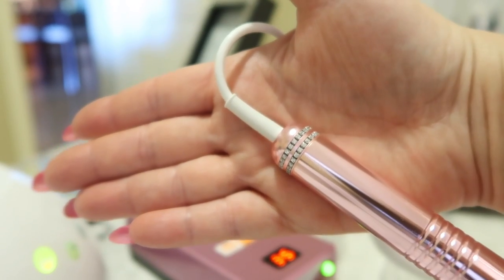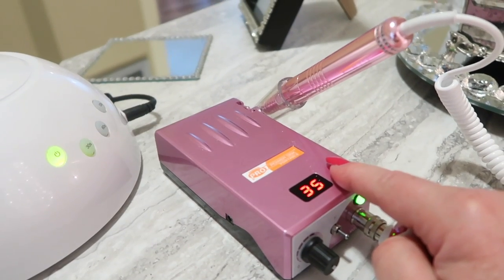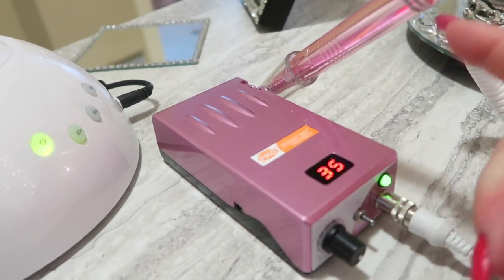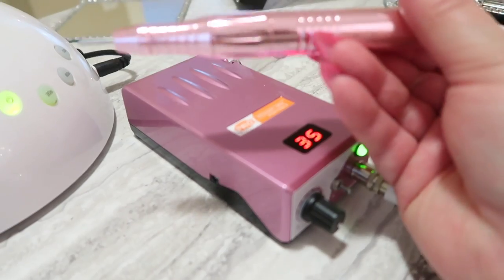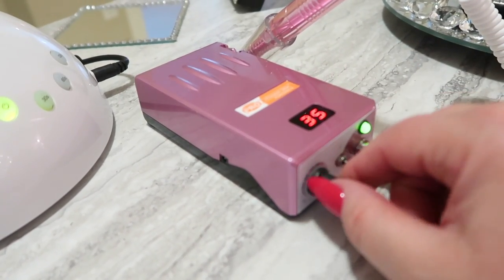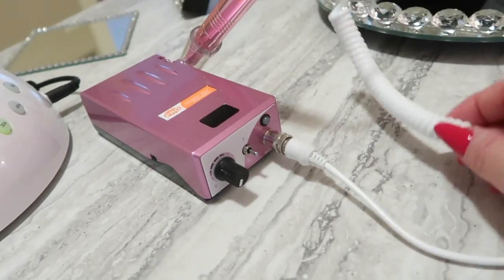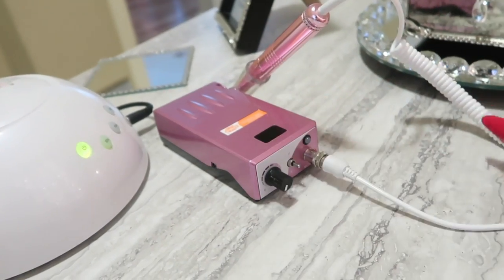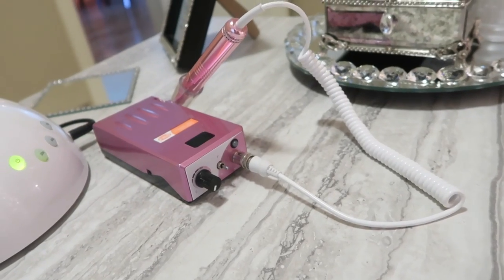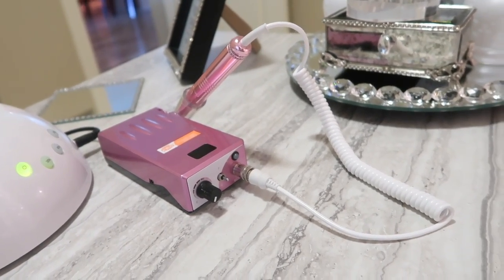It is a nice slim handle and it also has rhinestones or crystals that go all the way around. This is the special Rose Gold Special Edition E-File and so far I'm really liking it. It is lightweight and not that heavy — this is the whole battery pack. The base of the E-File is matte rose gold, and the handpiece is a shiny rose gold — I think it looks more like a metallic pink. It's gorgeous. I find that with this length of nails I can turn the E-File on and off no problem. I like the fact that the cord is white and coiled; I can move this anywhere and I don't want a whole lot of clutter and wires on my desk.